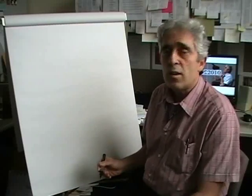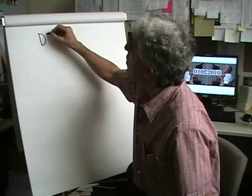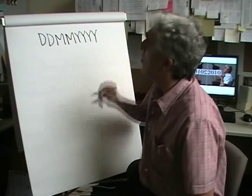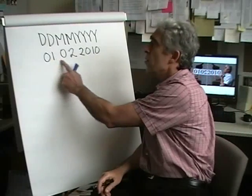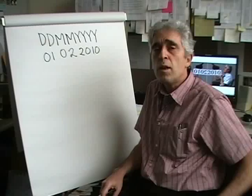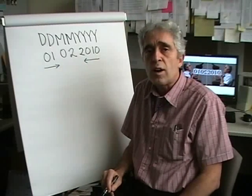One reason is because next Monday, February 1st, 2010, is going to be a palindrome date in most of the countries in the world. If you write the date number of February 1st, 2010 in the day, month, year format, this number — 1st February 2010 — happens to be a palindrome number. What that means is whether you read it left to right or right to left, it's the same number. These dates are called palindrome dates.